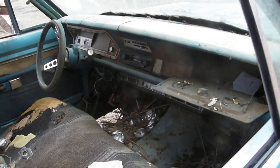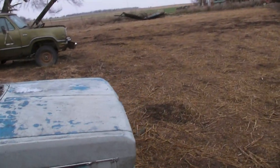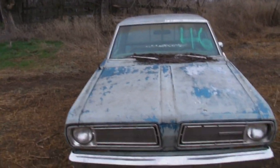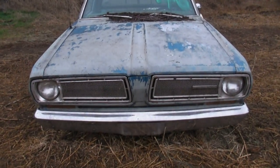Automatic in that one, as most Chrysler Dodges and Plymouths tended to be. Front end's in pretty good shape. Really a pretty attractive car, honestly.